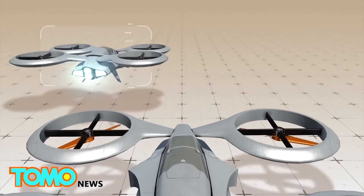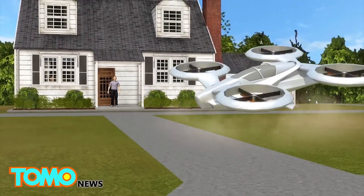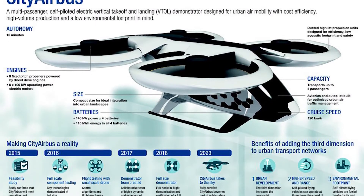After it is verified on the Iron Bird, the propulsion system will be embedded on the demonstrator by mid-2018. At the same time, other aspects of the demonstrator are coming to fruition — according to the company, the first structural parts have been manufactured and will soon be assembled.